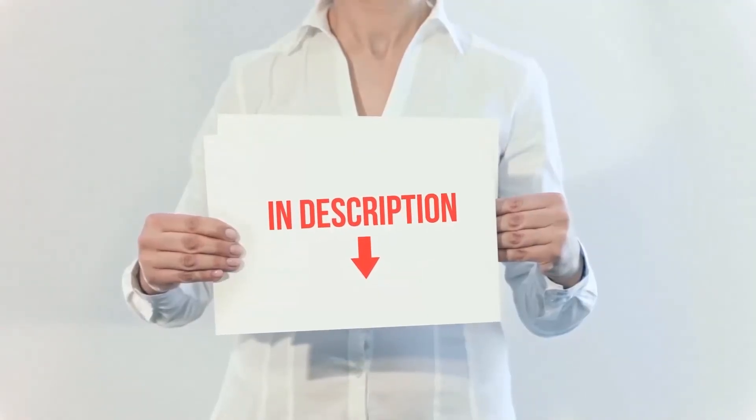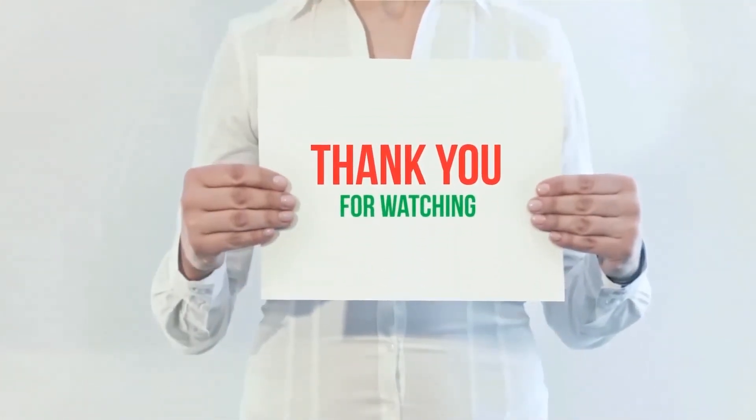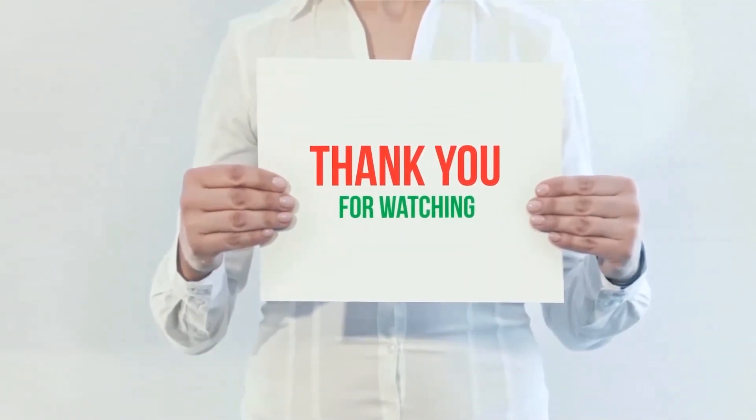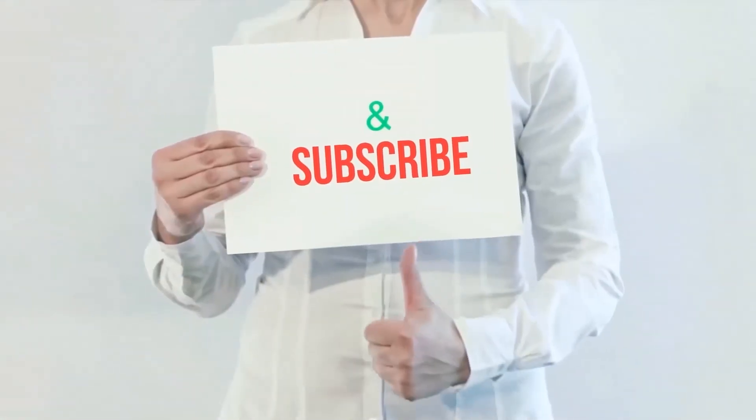The product link has been included in the description — check it out for more information and the latest price. Thank you for watching this video. Please hit the like button, share with your friends, and be sure to subscribe.